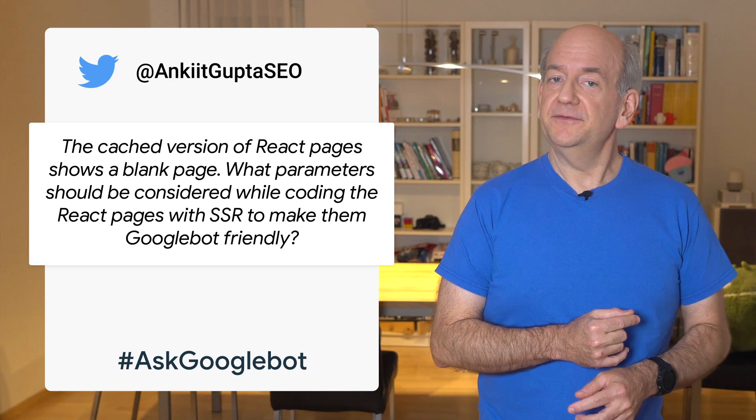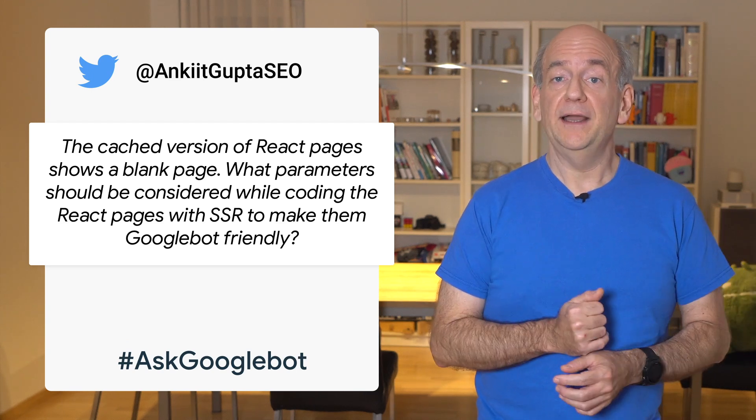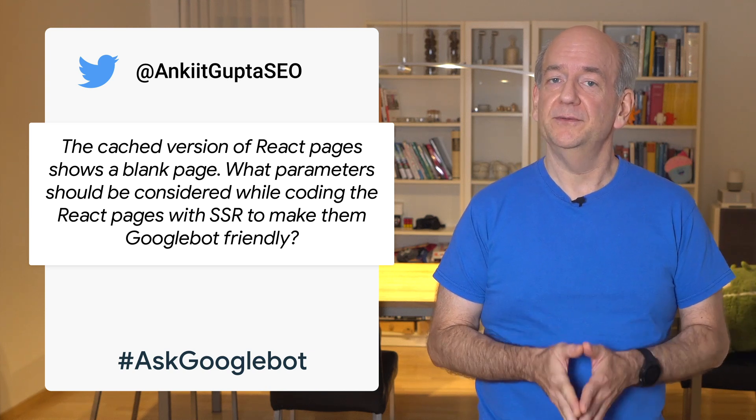We have a question from Ankit Gupta coming in from Twitter. Ankit asks why their JavaScript framework pages aren't shown in Google's cache view. Google Search sometimes keeps a copy of the HTML page that was fetched from a server and shows that to users in the form of a cache page.